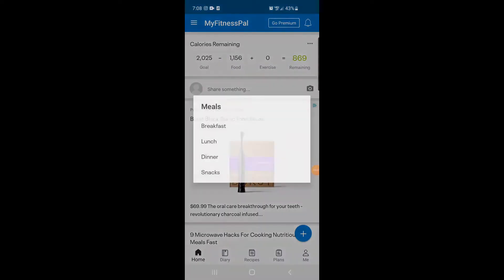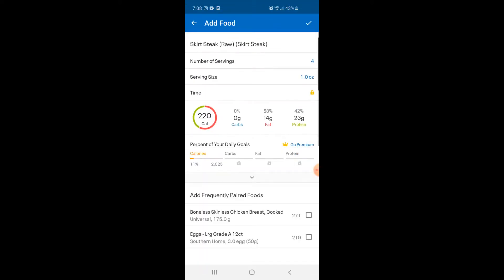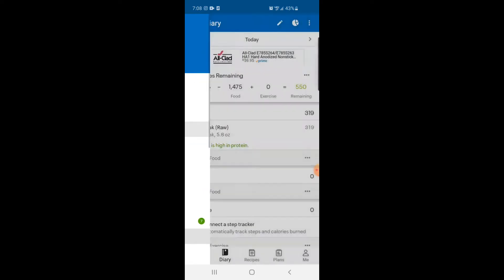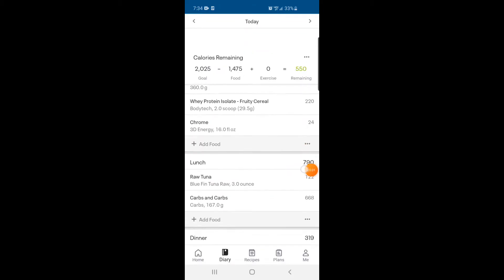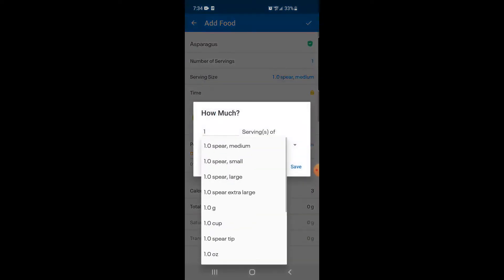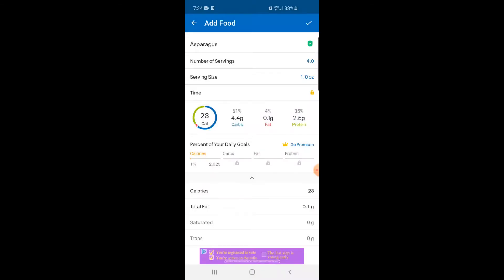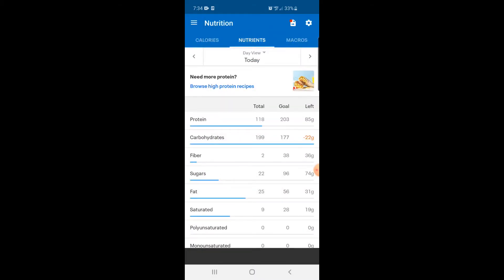Let's put this into MyFitnessPal. I'll hit dinner and I'm having 5.8 ounces of steak — hit enter and it adds to dinner. Looking at my nutrition, it gave me a decent amount of protein and a good amount of fat. Then I'll add the asparagus — I'll go to dinner and type in asparagus. There are a bunch of different options; I'm doing it by ounces, which is how I recommend. I put in four ounces and you can see we still have a decent amount of protein to hit.